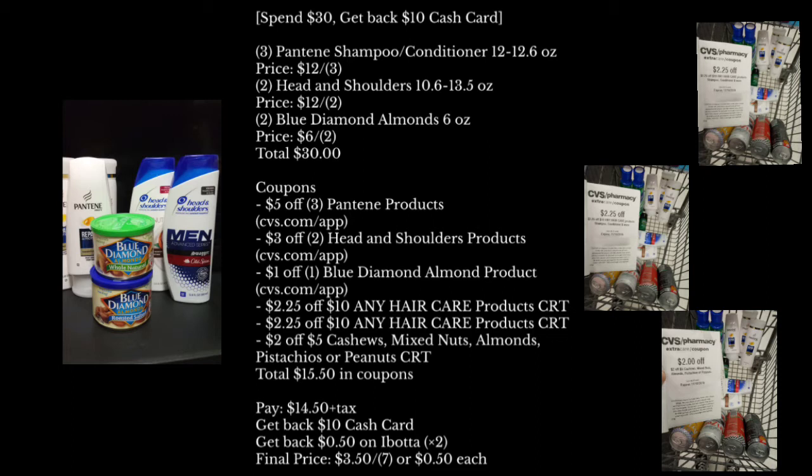So here's the whole breakdown of everything I'm getting for the Spend $30, get back a $10 cash card deal. I'm getting three panties, two Head & Shoulders, and two Blue Diamond Almonds. The total will be $30 exactly. The coupons I'll be using is a $5 off three panties, a $3 off two Head & Shoulders, and a $1 off one Blue Diamond digital coupons. The CRTs I'll be using is two $2.25 off a $10 any haircare products CRTs, and a $2 off $5 CRT on the nuts. Total coupons used is $15.50. After all coupons, I paid only $14.50 plus tax, but I got back a $10 cash card and a dollar on Ibotta for the two Blue Diamonds. Final price is $3.50 for all seven items, or just $0.50 each.